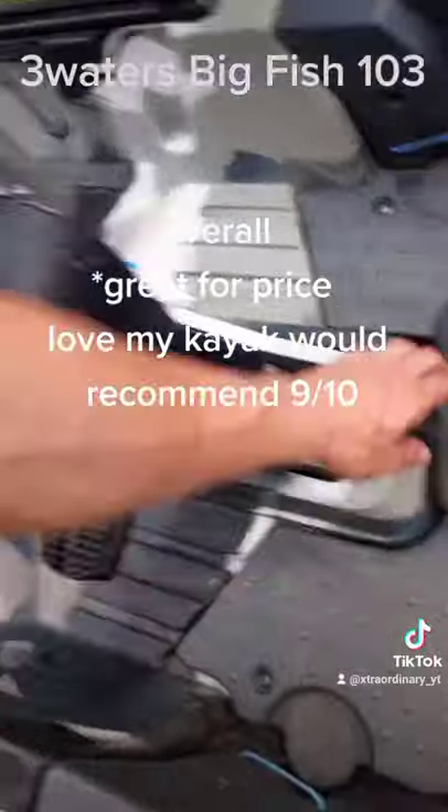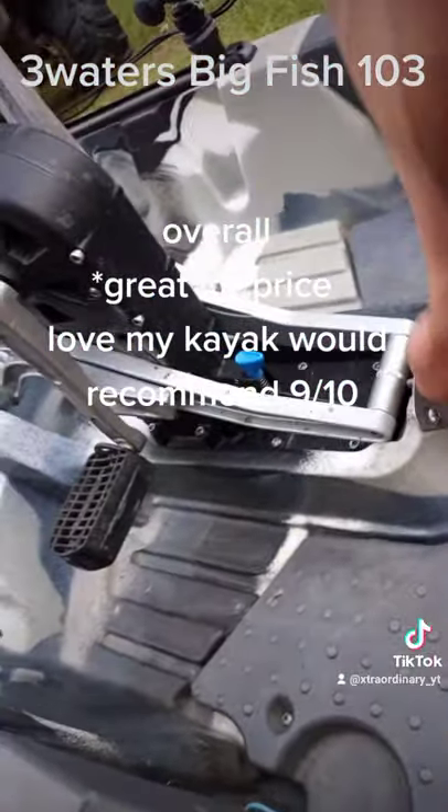The drive falls down just like a trolling motor and doesn't get in the way.